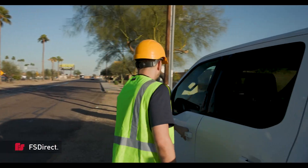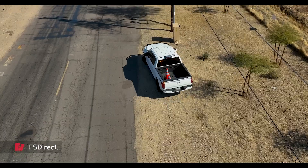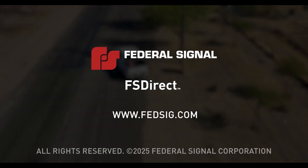With FS-DIRECT, the possibilities are endless to keep you safe. That's Federal Signal's strength. FS-DIRECT by Federal Signal.